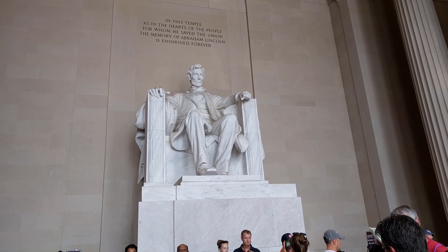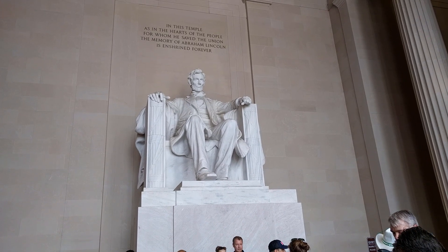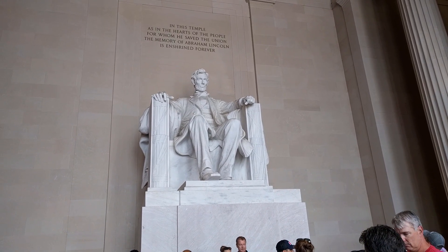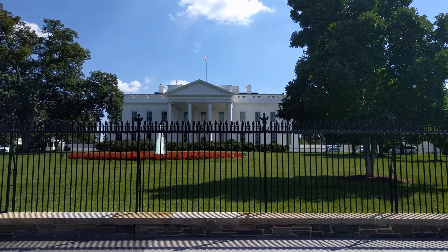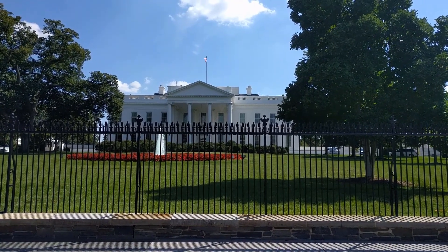So that's it — two things that are DC originals, plus a few Maryland specialties that you can find all over the city. If you're going to DC, definitely try a half smoke, some mumbo sauce, and some Maryland blue crab. Thanks for watching, and hopefully you have a great trip to DC.